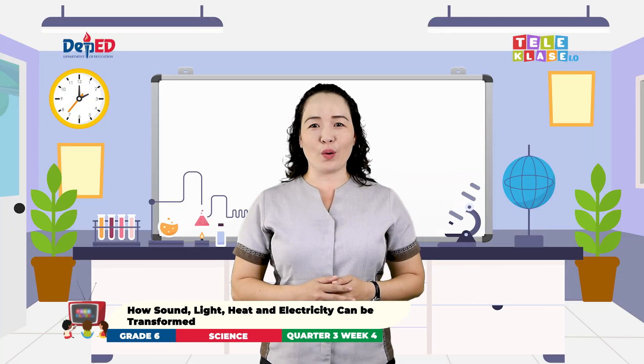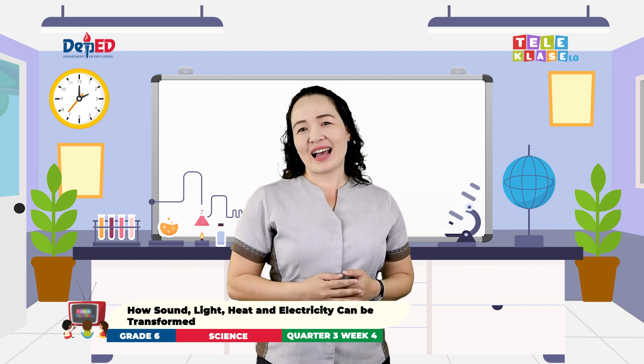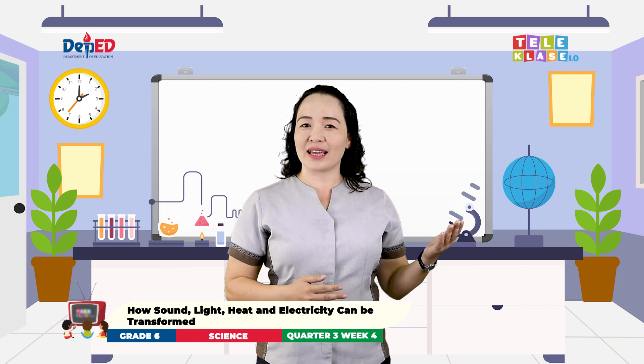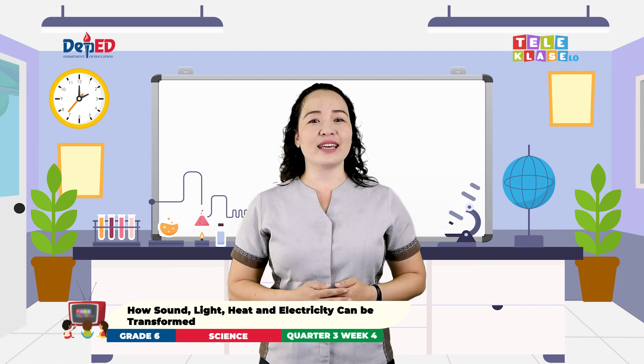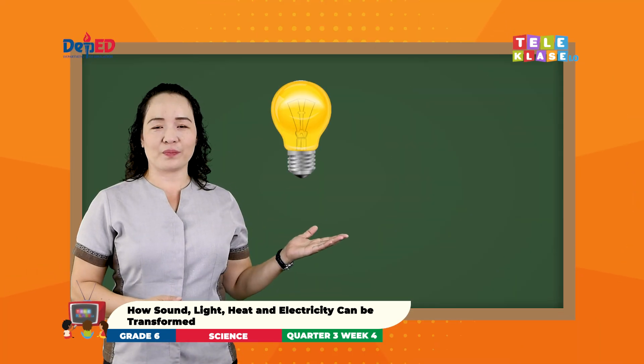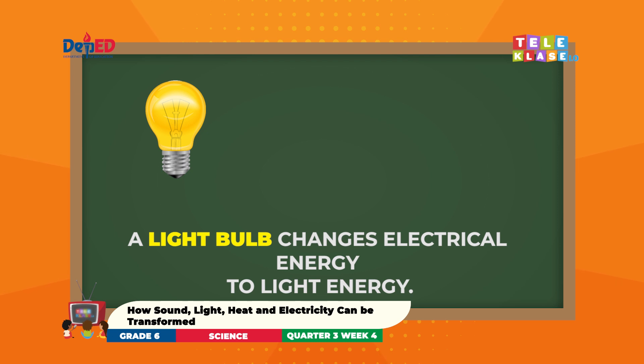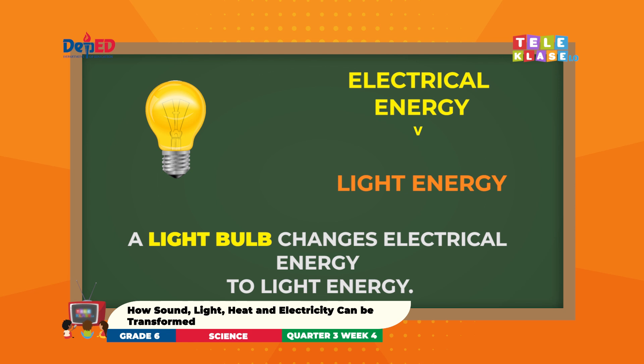Do you want to learn more about energy transformation? Let's go! I will show you pictures and we will find out how energy is transformed. Let's start with this picture. What is it? Good job! It is a light bulb. In a light bulb, electrical energy is transformed into light energy. As the electricity flows through the filament of the bulb, it heats up and causes it to glow.